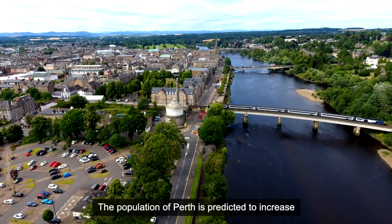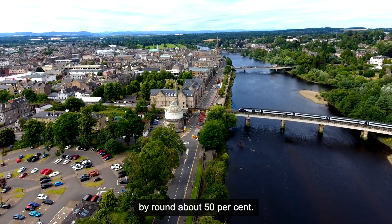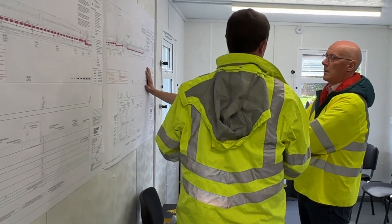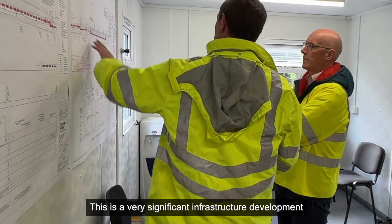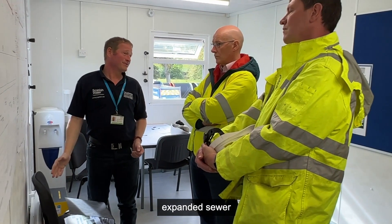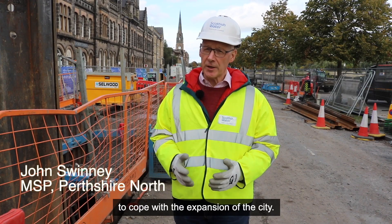The wider catchment of Perth will also facilitate future flooding projects that are coming through at the moment. The population of Perth is predicted to increase by around about 50%, so these new pipes are all part of facilitating this growth — a very significant infrastructure development, replacing the sewer with a much expanded sewer to cope with the expansion of the city.